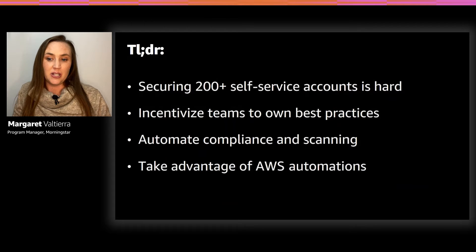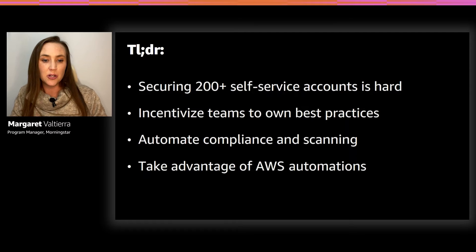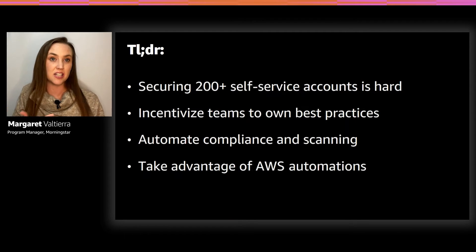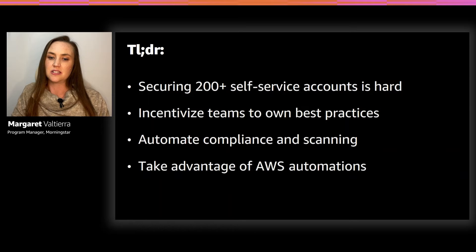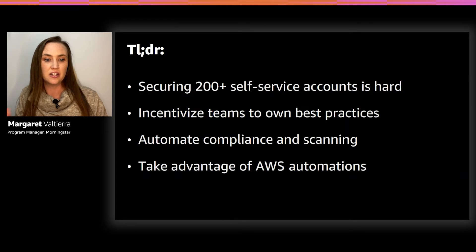Today I want to talk about how our team does this at Morningstar. We are a small group centrally for a big enterprise. Morningstar is a leading provider of independent investment research, based in Chicago, with offices and colleagues in North America, Europe, Australia, and Asia. Our mission is to empower investor success through our independent research, ratings, tools, and data.